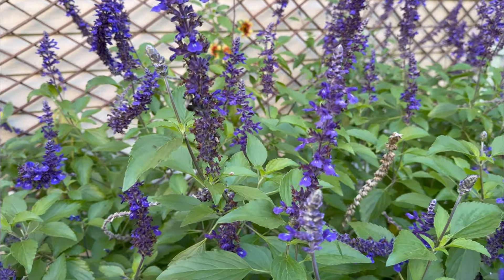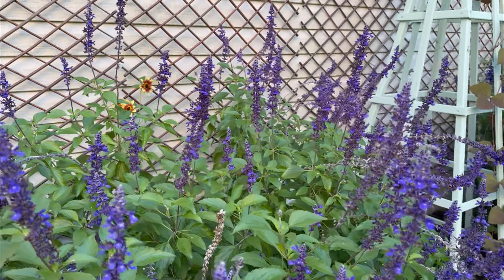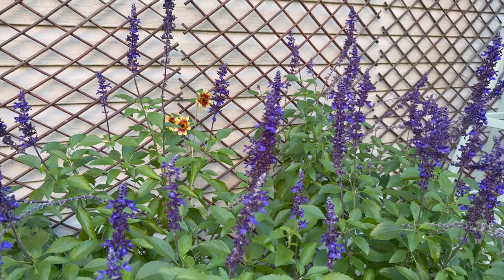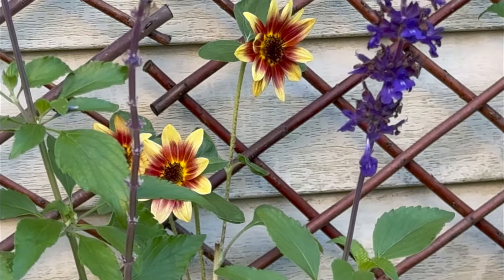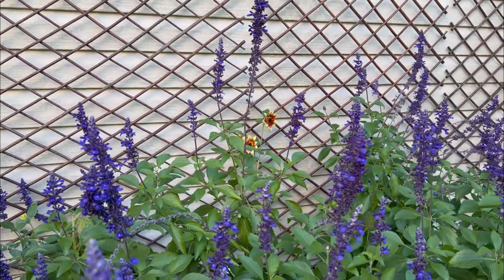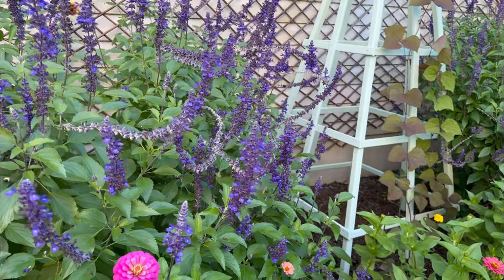The pollinators and bees absolutely love the salvia — they're on them from early morning until late at night. I even see hummingbirds on these. I'm still seeing some hummingbirds, not quite as many as before, but still some flying around. There is a Desert Sun sunflower trying to peek out behind the salvia. I don't want to get closer with the bees, but that is the Desert Sun sunflower — I have more right behind me that I will show you. These behind the salvia did not do great because they just didn't get enough sun, so next year I know they need more sun back there.